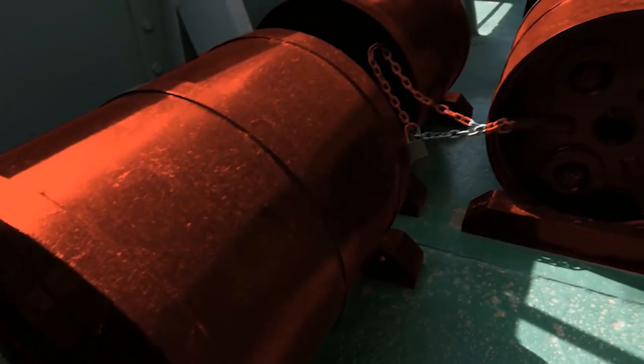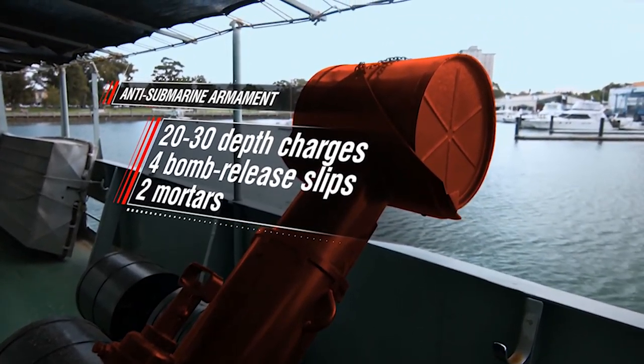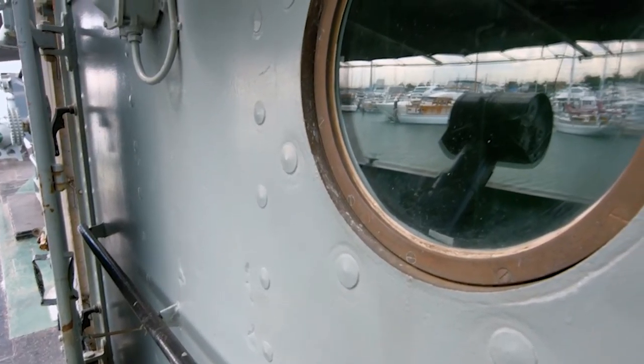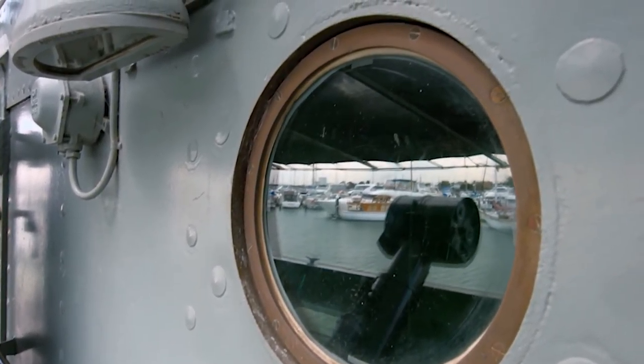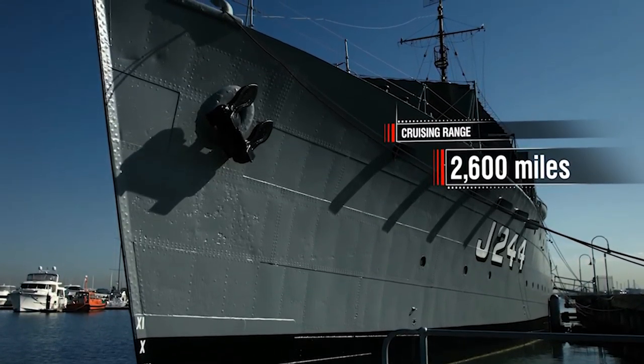Anti-submarine armament: 20 to 30 depth charges, four bomb release slips, two mortars. The explosive in the canisters is for trying to sink or disable a submarine in your vicinity. When you throw these out, they sink down to a certain depth and are programmed to explode, hopefully doing damage to a submarine. Range: 2,600 miles at a speed of 10 knots.